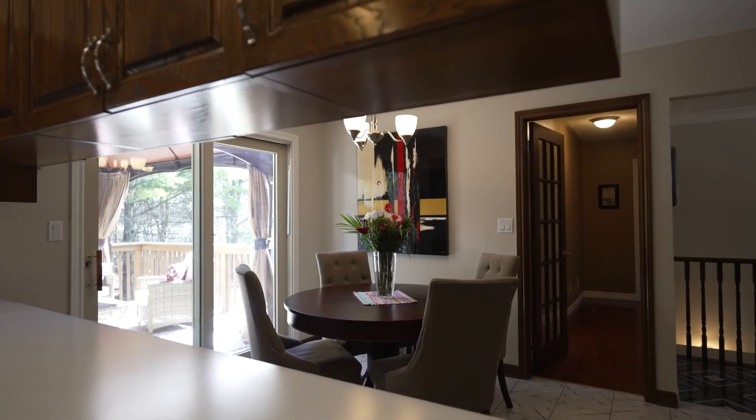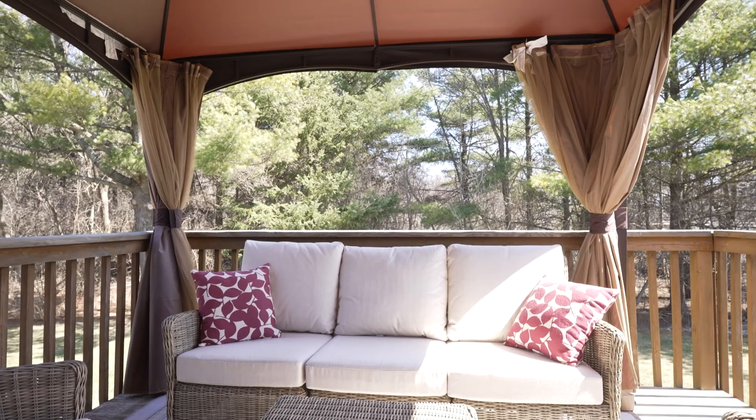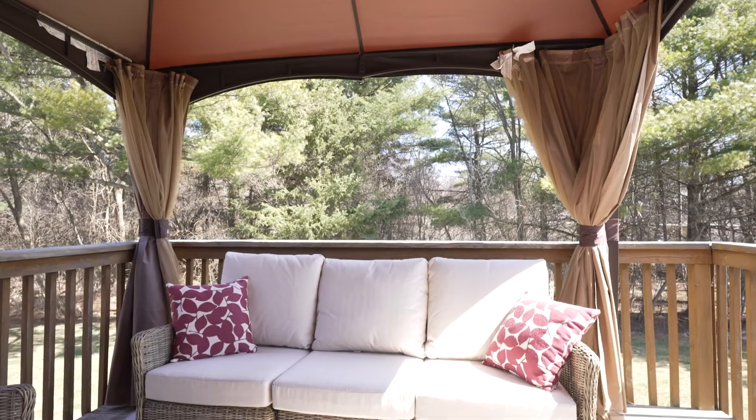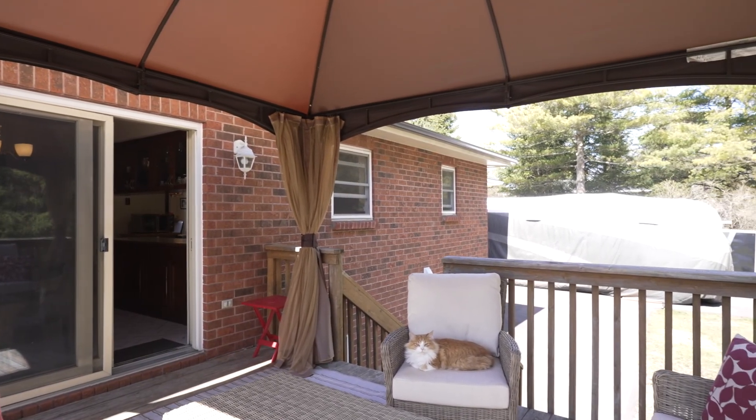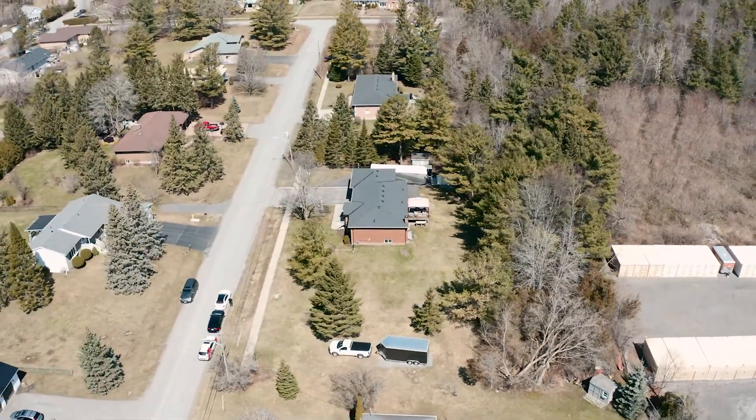The kitchen has patio doors that lead out onto your very own private rear deck and yard. What a lovely spot to sit and relax under the gazebo.